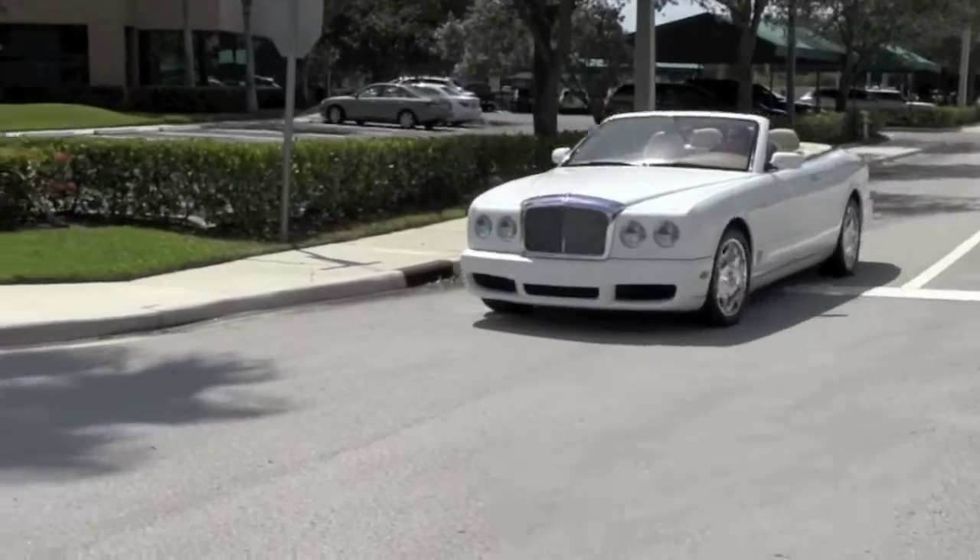This is about class and style. Here you've found a Bentley Azure with nearly 9,200 miles, in excellent condition, with a beautiful color combination, and it's been exclusively driven here along Palm Beach. Not exposed to harsh winter elements — no snow, no ice — and garage kept. It's absolutely stunning.